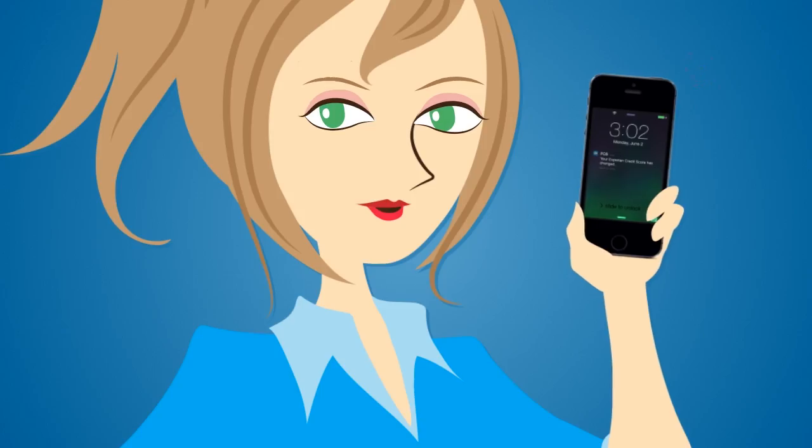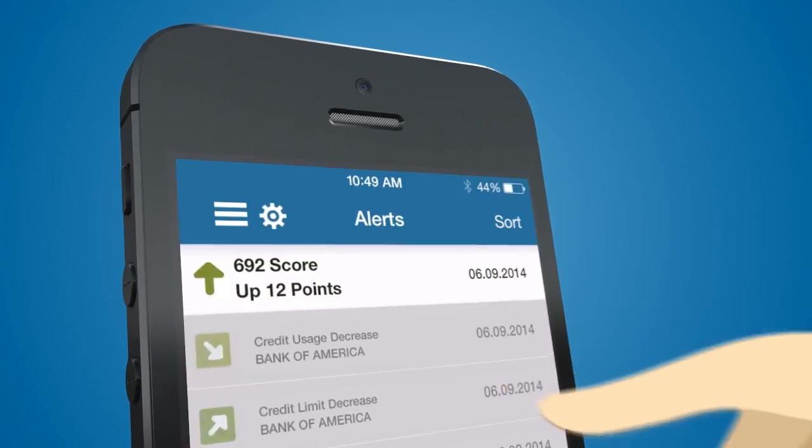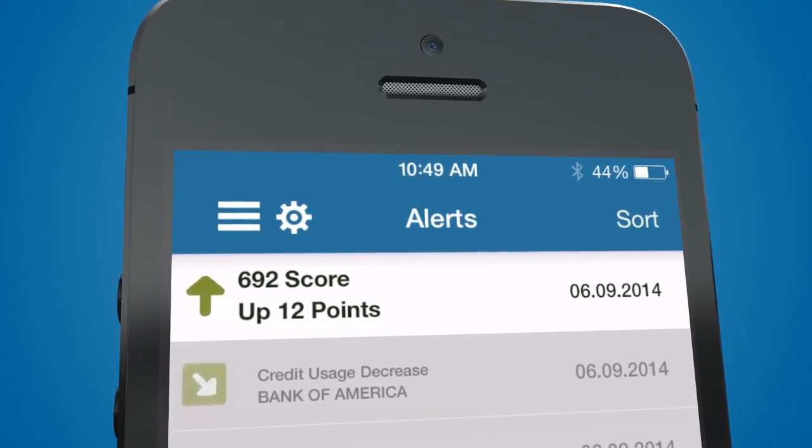It even lets me know when there are changes to my credit. What's this? Oh, my score is up 12 points. I'm good.